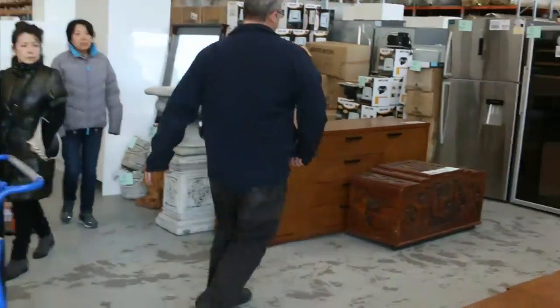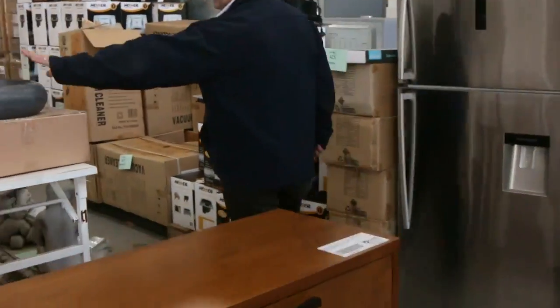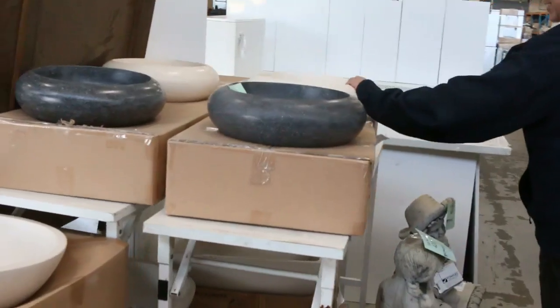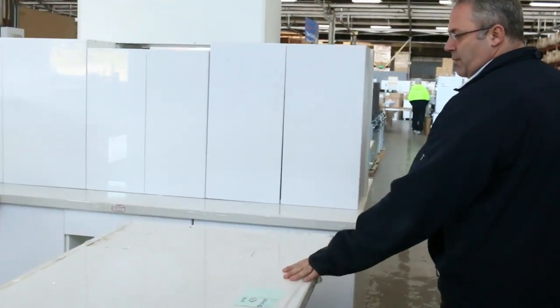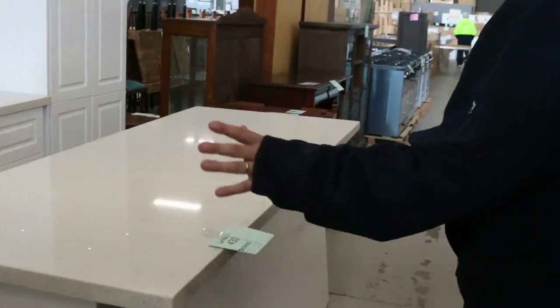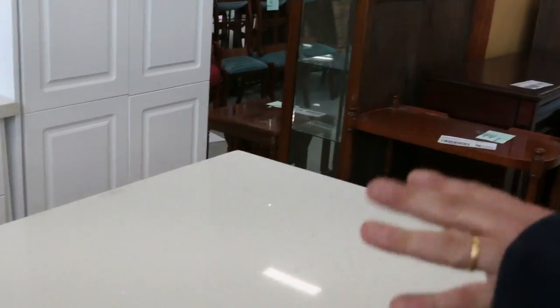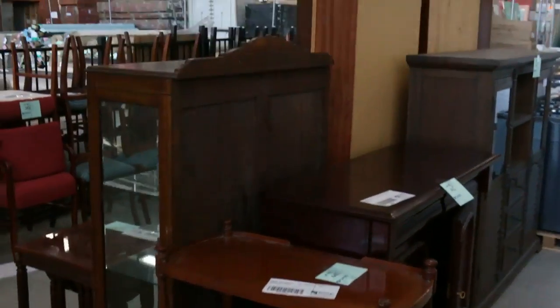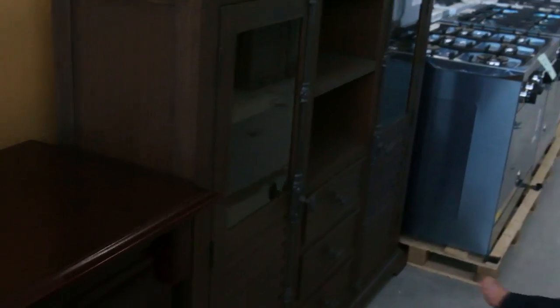As we move back in and come down the middle aisle, to go with those stone bars we've got stone vanity basins as well. There are tons of kitchens in this week — we've got the L-shape with the island bench, straight L-shapes — all two-pack gloss white doors with reconstituted stone tops and island bench. They're around the $4,000 mark, going really well.